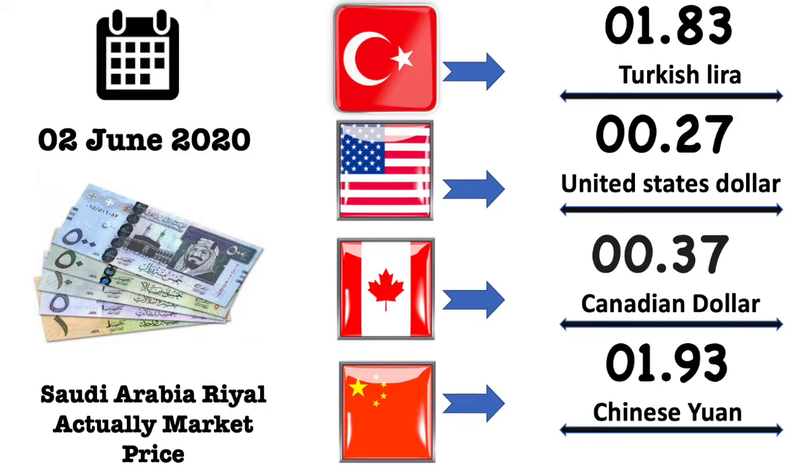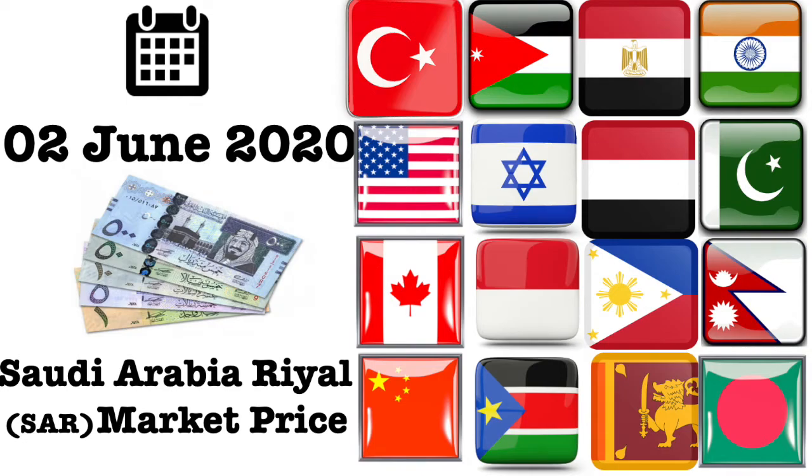Turkish lira market exchange value is 1.83 Turkish lira. United States dollar market exchange value is 0.27 US dollar. Canadian dollar market exchange value is 0.37 Canadian dollar. Chinese yuan market exchange value is 1.93 Chinese yuan.